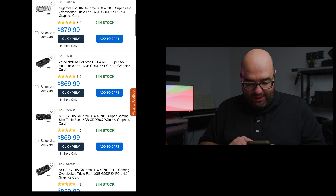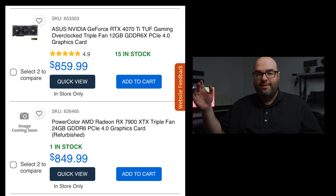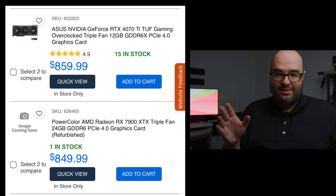At $849, a 7900 XTX could be an interesting choice — I'd actually take the 7900 XTX over a 4070 Ti Super at the same price because the XTX is much more performant, more comparable to a 4080. However, there's a caveat: the PowerColor 7900 XTX at $849 is a refurbished unit. Micro Center does sell used and refurbished GPUs, which is why the pricing is better than you'd otherwise expect. If the price difference is $100 to $200 more for a new card, the 4070 Ti Super is probably better, but around the same price, refurbished isn't too bad.